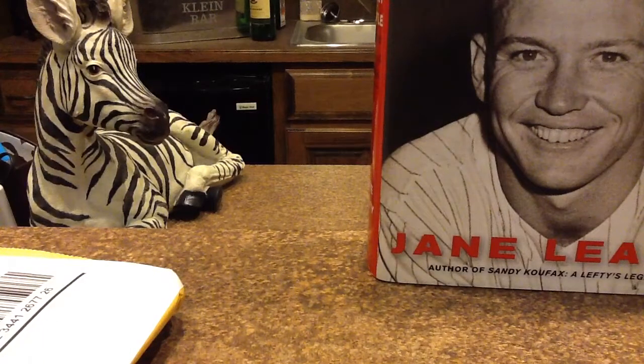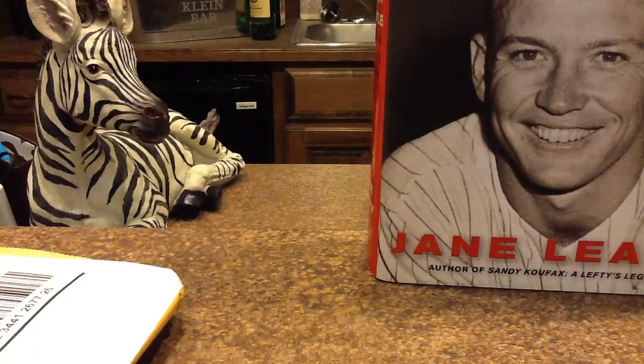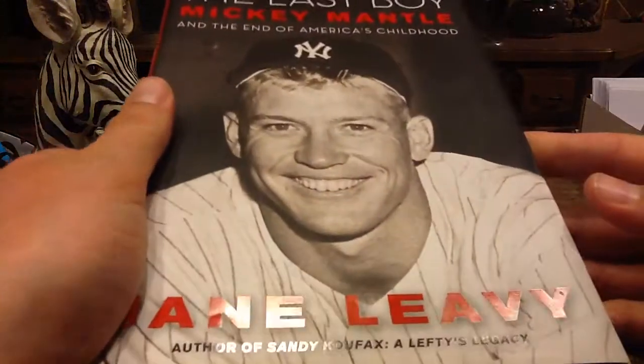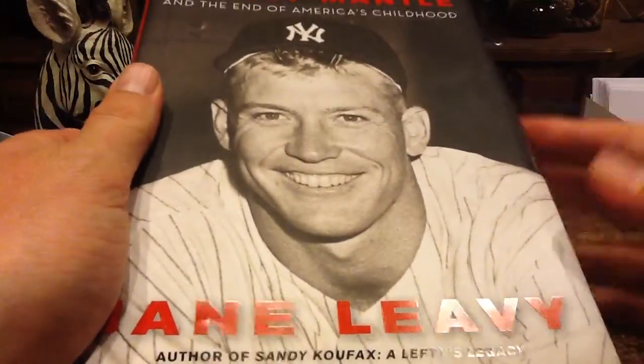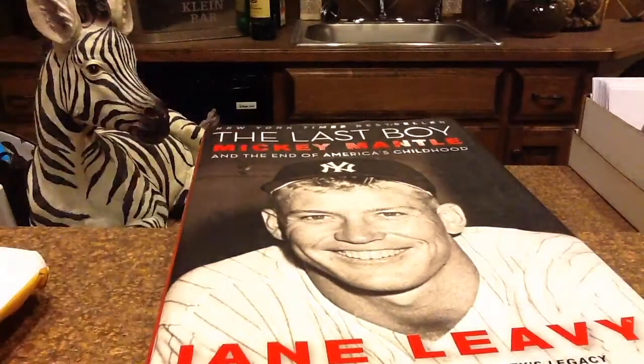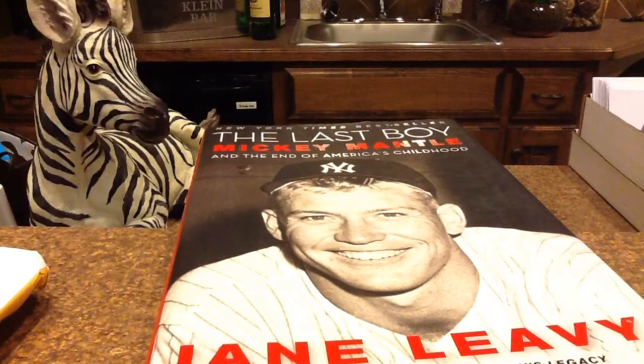Hey everybody, this is going to be a pretty cool video. First off, I want to talk about this book. This is called The Last Boy. I read it a couple years ago and I'm going to read it again. It talks about Mantle's career and life after baseball — his problems with drinking and women and stuff.